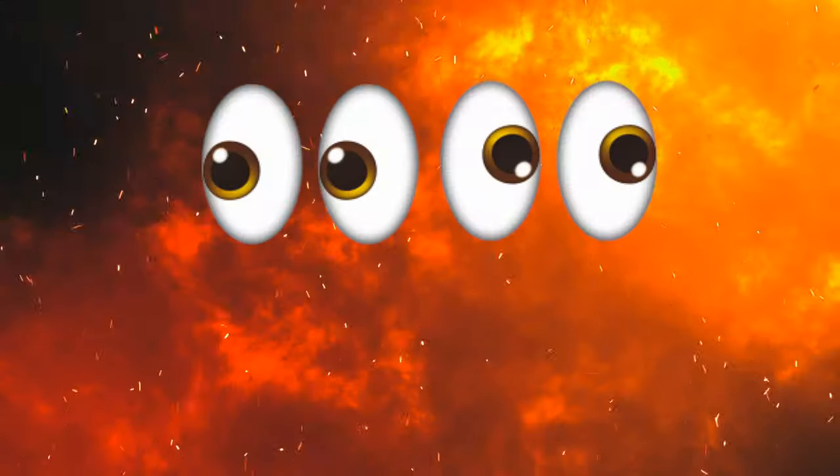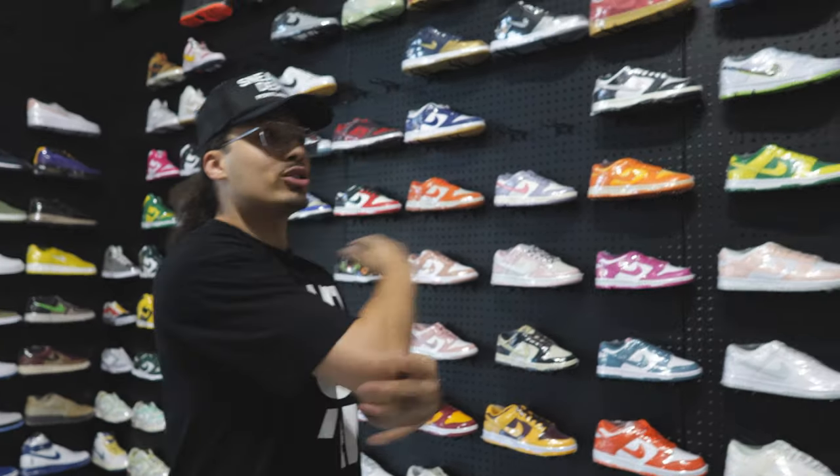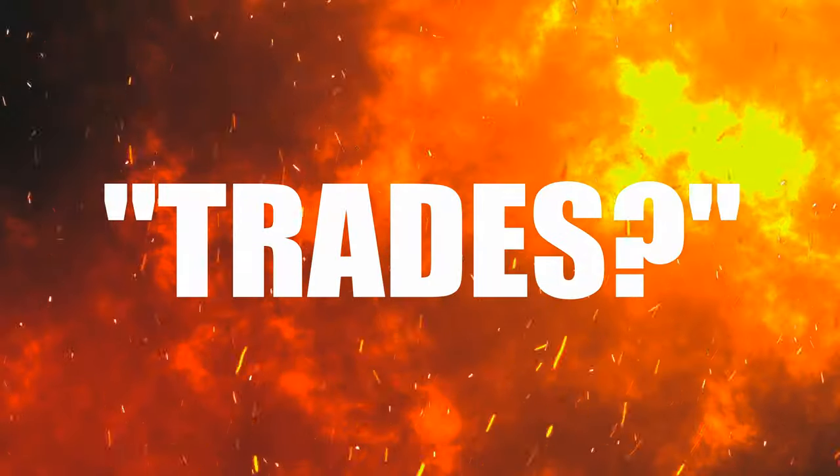Tip number seven: look for used shoes. You can get shoes for a way better deal if you find used pairs. For example, we're here at Untied LA, which carries deadstock sneakers, but they might still have used shoes in the back — you just have to ask. I've gone to the back plenty of times, found old dusty pairs, cleaned them up for like $80–$100, and they're worth $250–$300.